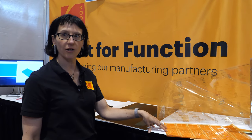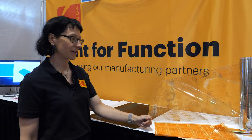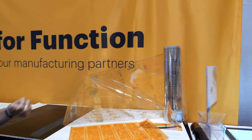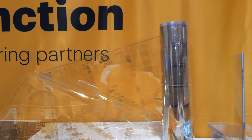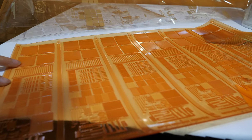We have a suite of technologies, including hardware, software, consumables, and consulting services that allow you to get very small detail — between seven and ten micron features on substrate.